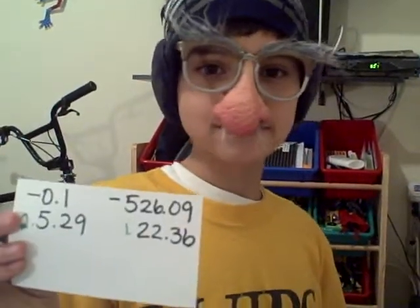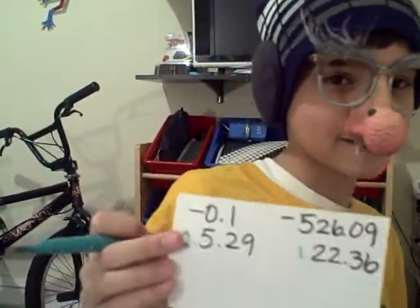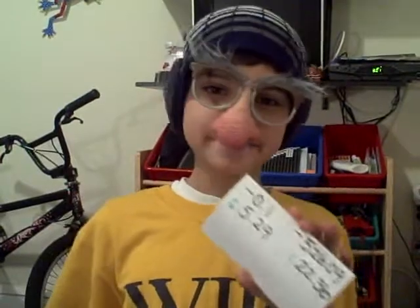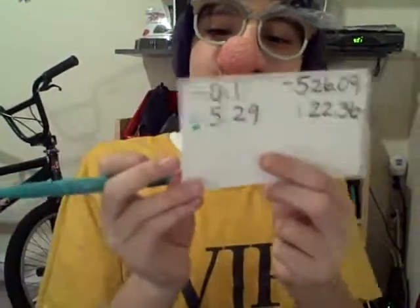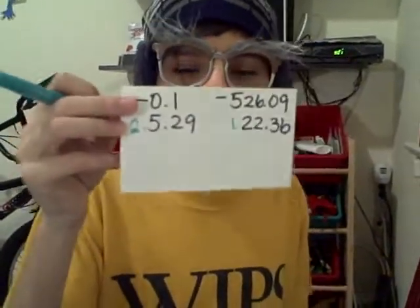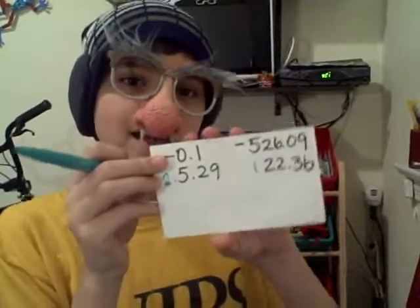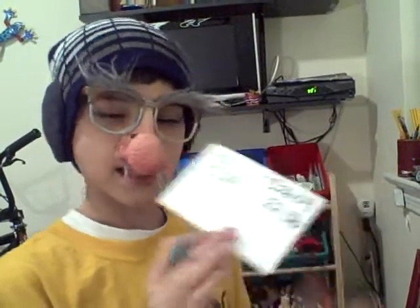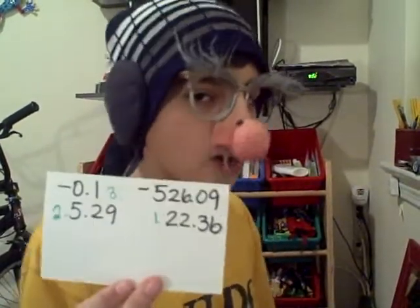Now, Jason, which one do you think is bigger? I think it's negative 0.1. Jason just answered negative 0.1 to be the biggest of the remaining decimals, and he is correct. So we're going to label it number 3. And now there is only one left, and it's the least — negative 526.09.